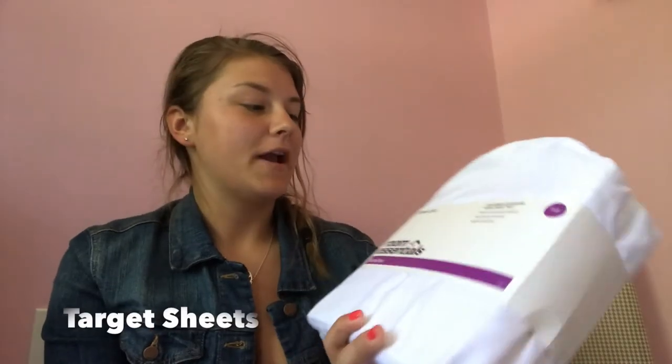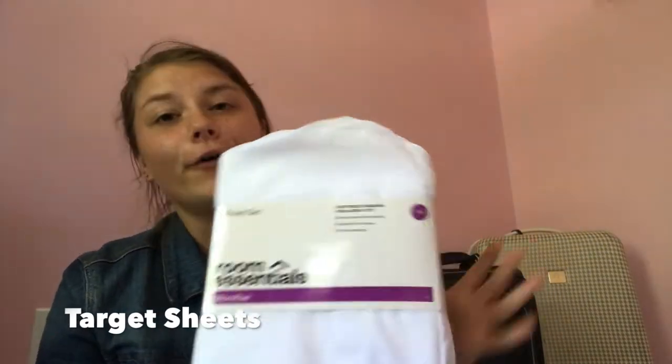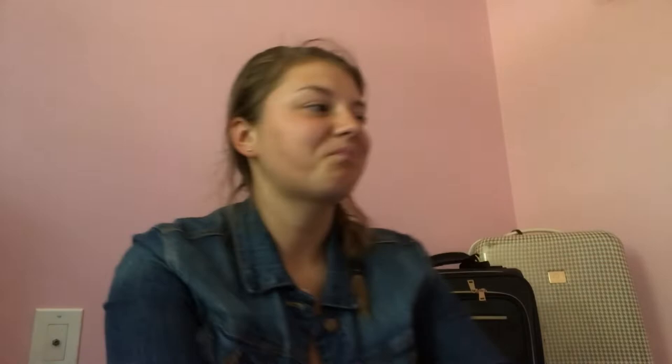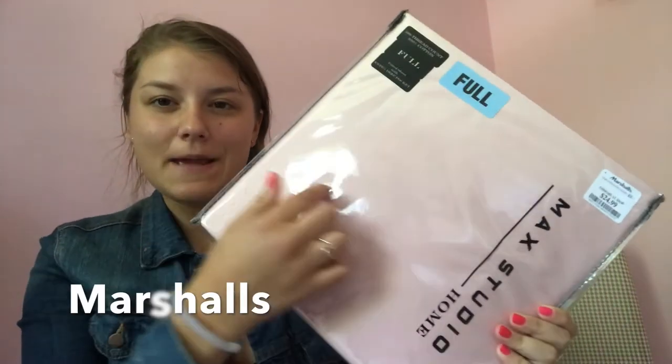So the first thing I got was these Room Essentials microfiber sheet sets from Target. I'm going to have a full bed next year — I'm going to be a sophomore in college. This past year I had a twin extra-long dorm bed, but this year I'm living in a house with four other girls, so I have a full size bed. I got this standard white sheet set, and also these light pale pink sheets from Mac Studio Home, which I got at Marshalls.